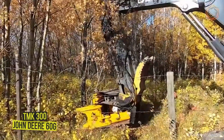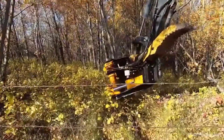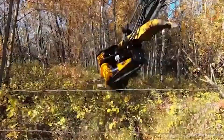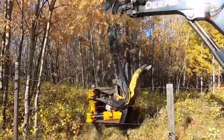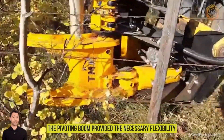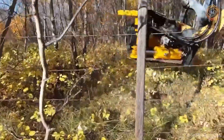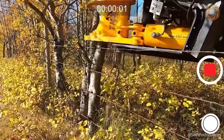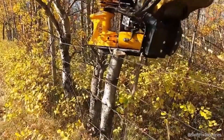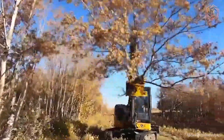Using the TMK 300 tree shears with a John Deere 60-gram swing boom from Swift Fox Industries, they successfully completed the task of clearing trees on the other side of the fence. The pivoting boom provided the necessary flexibility, allowing the grapple to press tightly against the fence even when it was necessary to bend. The TMK scissors turned out to be an indispensable tool for quickly and accurately clearing the area around the fence.